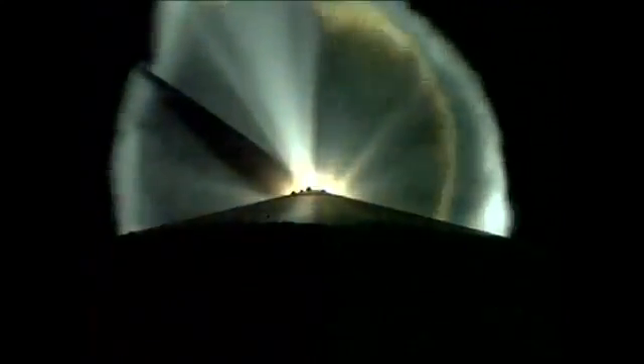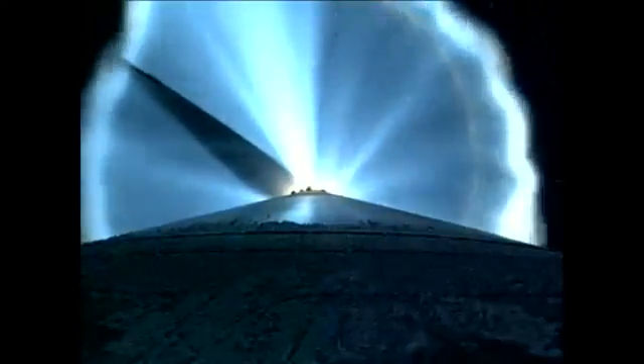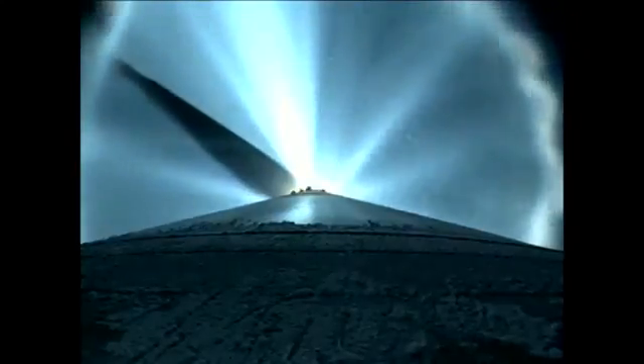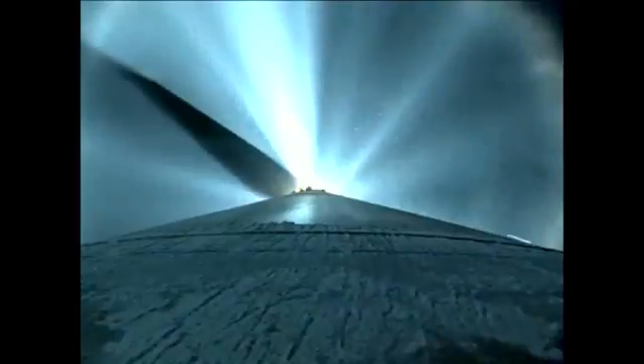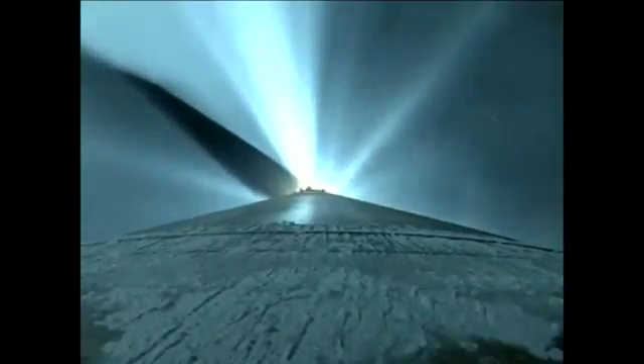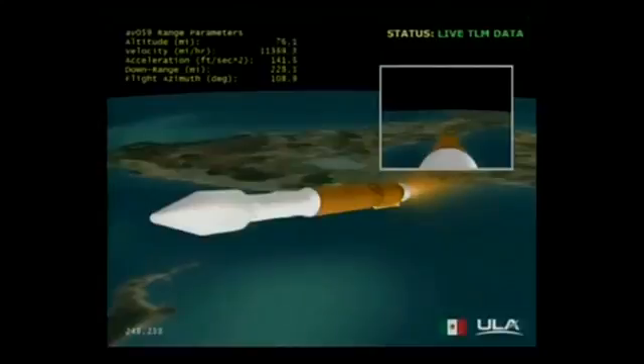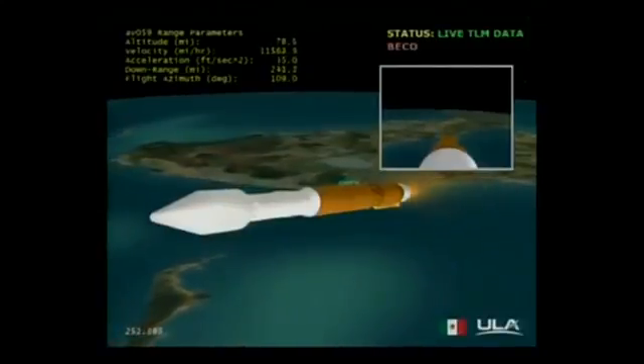Still accelerating smoothly at 3.7 G's. Booster engine continues to operate well. We have begun boost phase with engines beginning to throttle to maintain 5 G's. Booster is throttling back to maintain constant 4.6 G's in preparation for BECO. Boost phase cooldown is complete and we have BECO. Engine shutdown looks good. We have retros and stage separation. We have box and fuel pre-start.